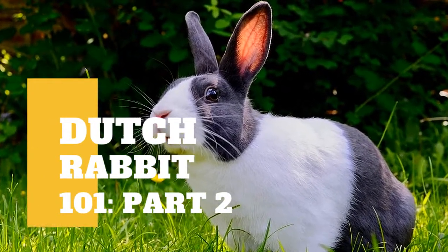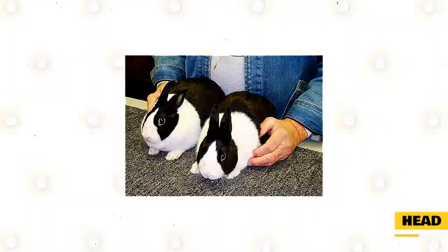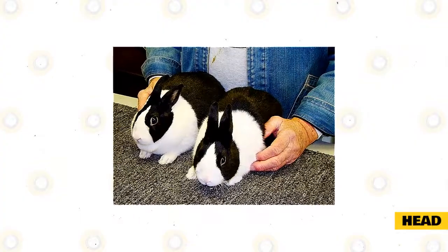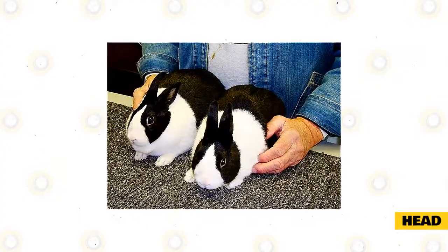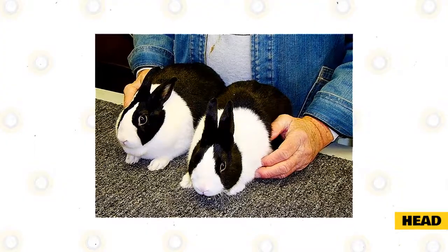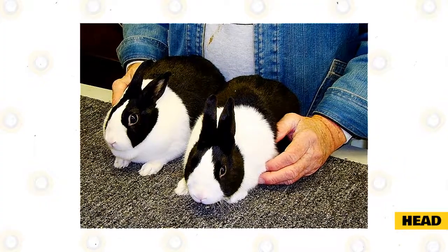Aside from some information on our previous video, there are still some things you need to know about them. The rabbit's head should be rounded and full, not pear-shaped, with a short neck making the head set close to the shoulders. Ideally not more than one and a half fingertip widths of the index and middle fingers should fit between the base of the head and the beginning of the shoulders on a senior animal, one over six months of age.